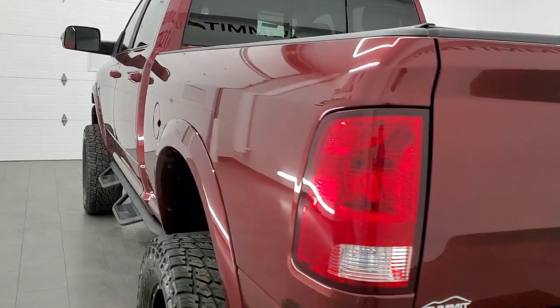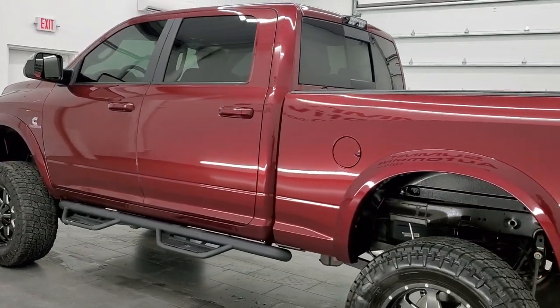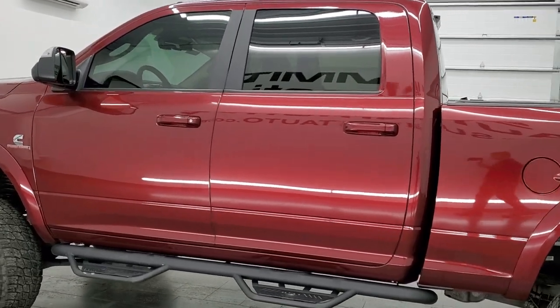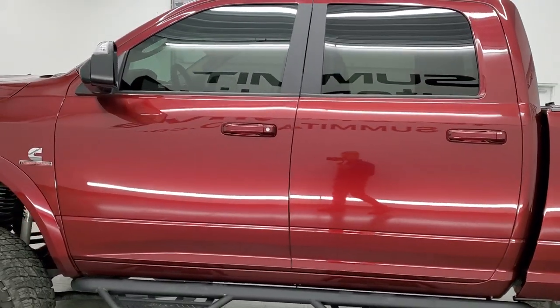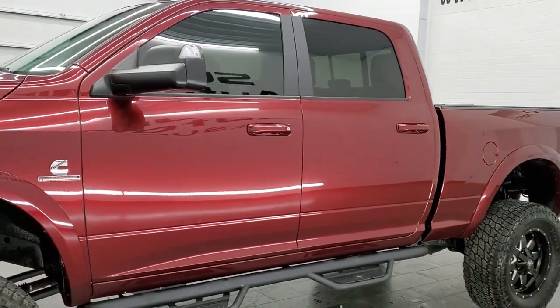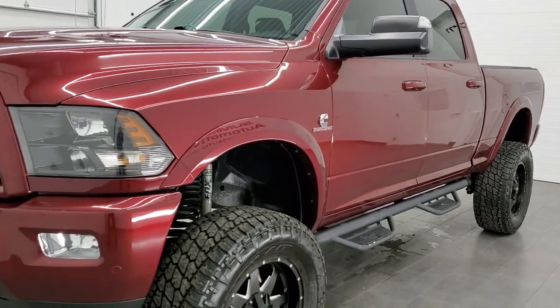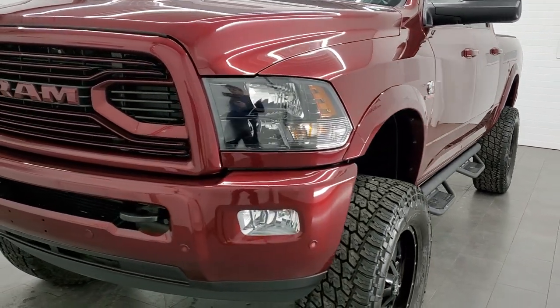This 2018 Ram 2500 has the 6.7 liter Cummins diesel engine. This truck has been fully safetied and inspected by our service shop, per the state of Wisconsin inspection process. It has a fresh oil and filter change, all the fluids have been checked and topped off, and this truck is 100% ready to go.